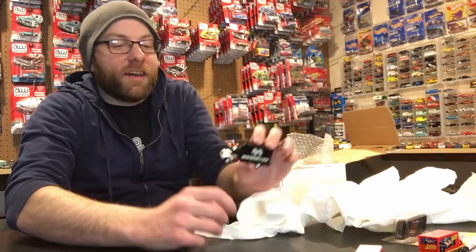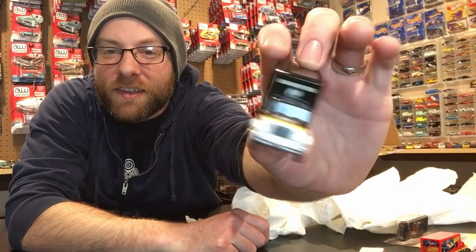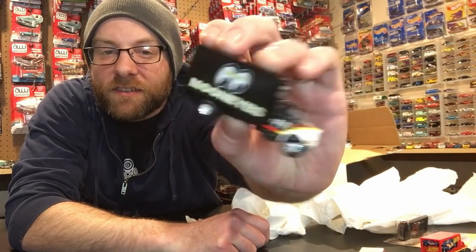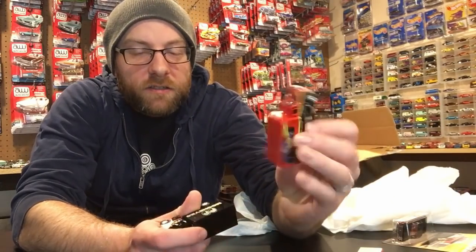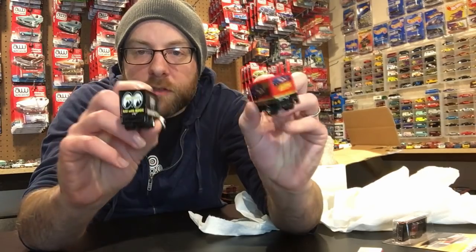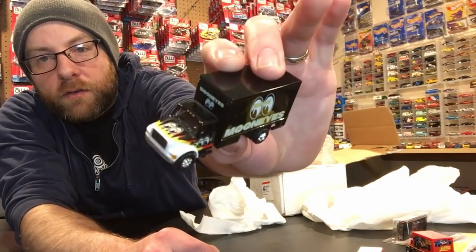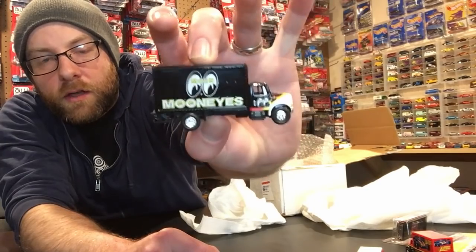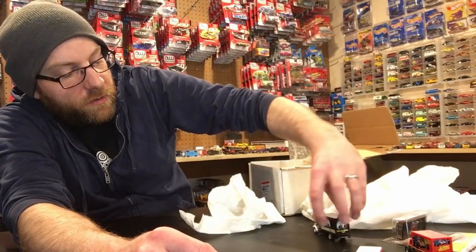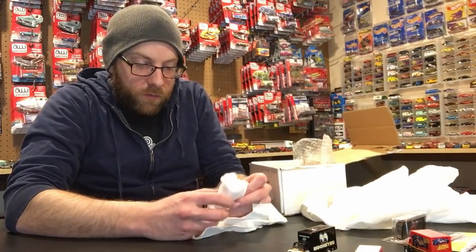Another one of these box trucks - this one's a Moon Eyes one, really really cool. That's awesome. This is the same tooling again - actually the same box tooling as that other guy. So these are the same, just different livery on it. Really really cool, really great to add to my Johnny Lightning collection. Really neat, thank you very very much for that.